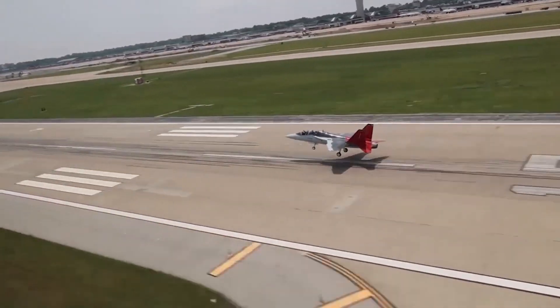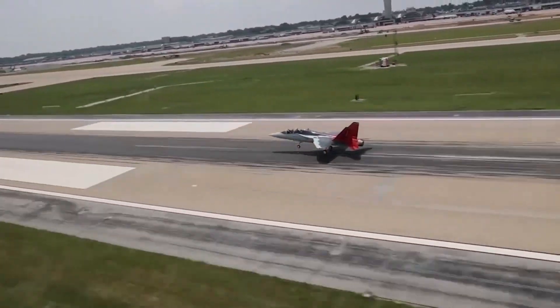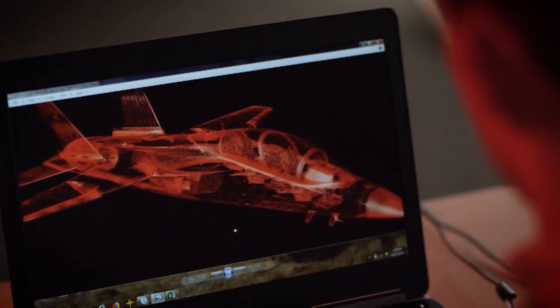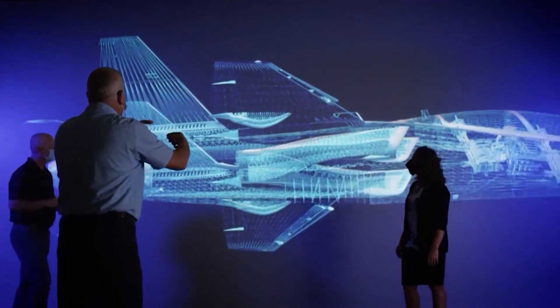The T-7A Red Hawk is a light jet trainer developed by Boeing and Saab. It is a twin-tailed, single-engine aircraft with a digital flight control system.